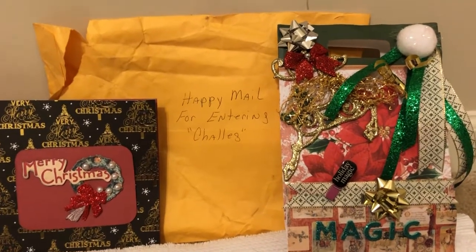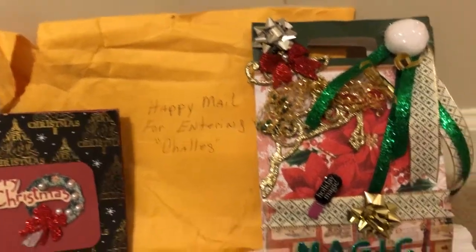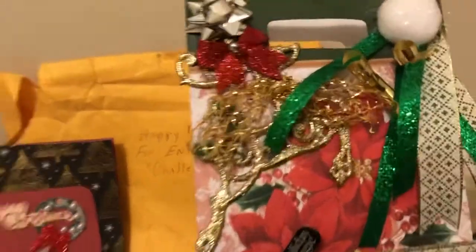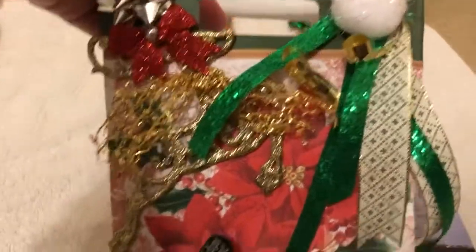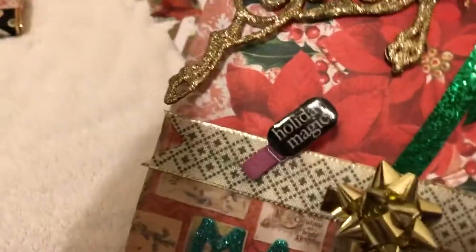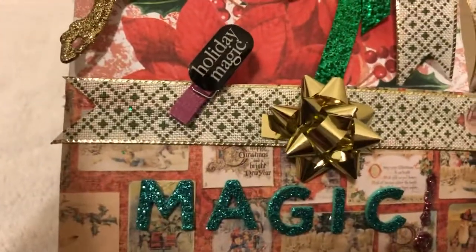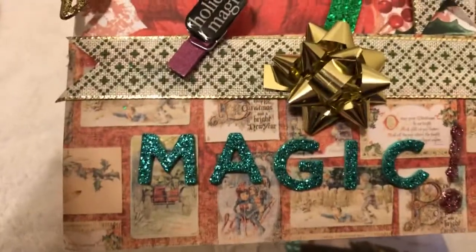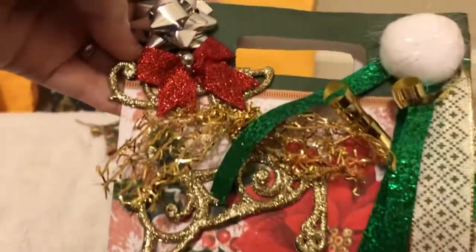And in return, for everybody that entered — and she had a lot of people — she ended up doing these stuffed bags. What she sent to me was this gorgeous Christmas bag. Look at the trims and the reindeer. Look at this resin piece that she put on here — Holiday Magic — with that gorgeous ribbon and bow. And then the glitter magic word on there with this vintage bag and poinsettia. I just think this whole thing is gorgeous.